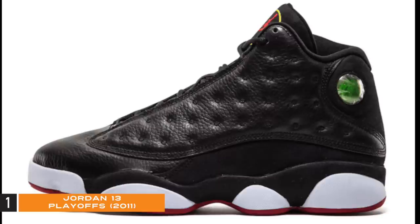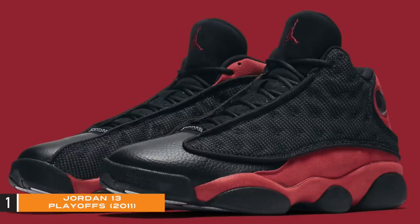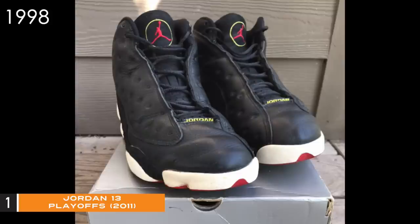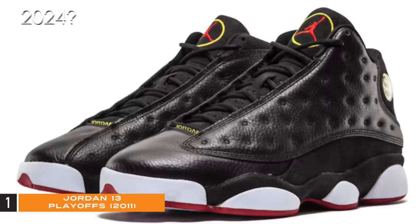In 2017 the rumors were out there that we were finally going to get the Jordan 13 Playoffs in August, but instead we got the Bred — not the Playoffs. To recap: they released in 1998, again in 2011 — that's my picture by the way, where I picked them up with no raffle, no line, nothing. So when will we get this shoe next? 2024.